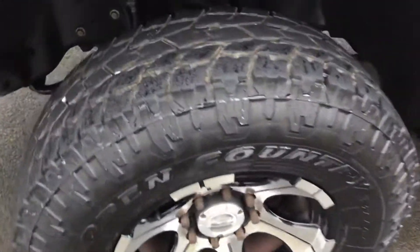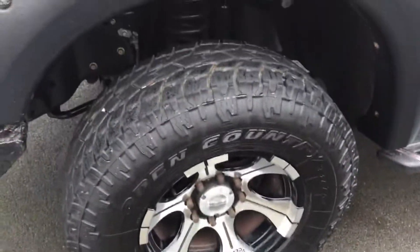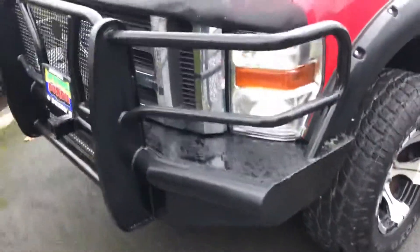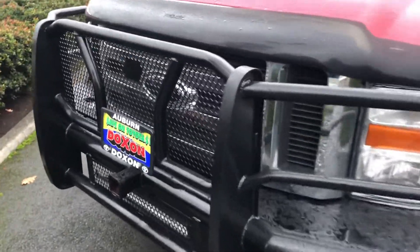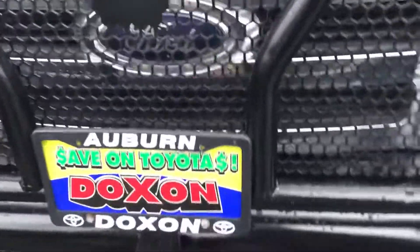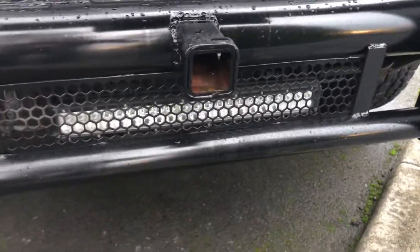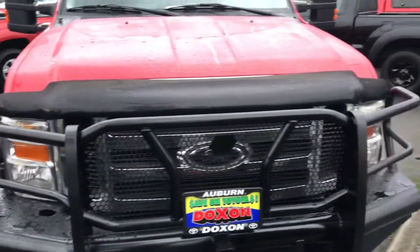Nice tread on the tires. Got a super nice front bumper installed well. Sorry about the noise. Got the front tow hitch — I think you got the wire right in there. Got the LED light bar, it's very bright. Got the bug guard.